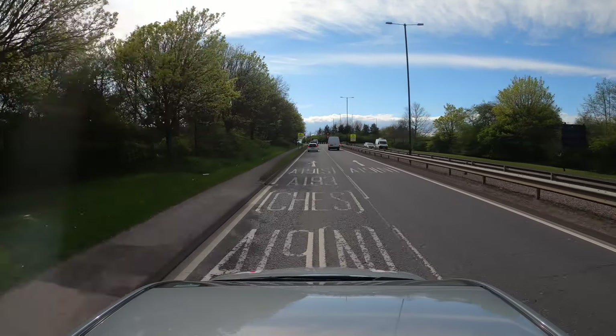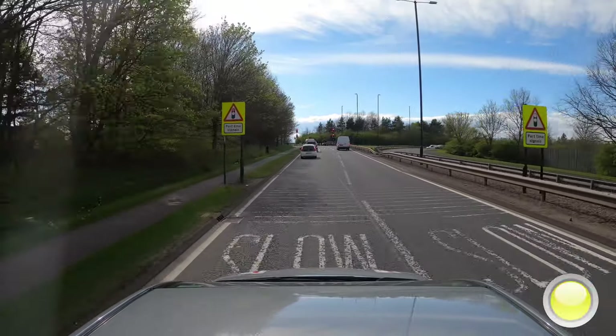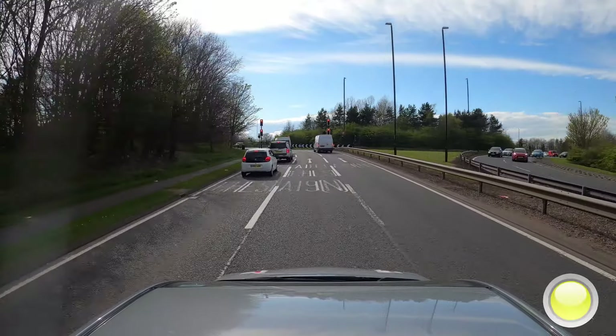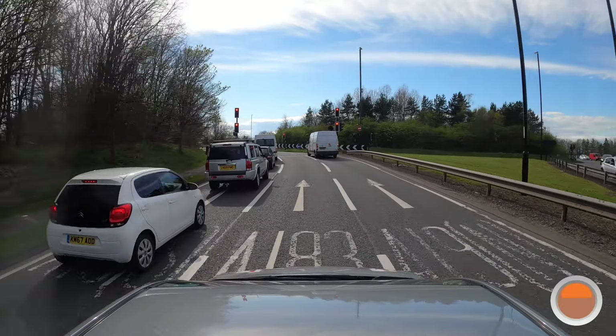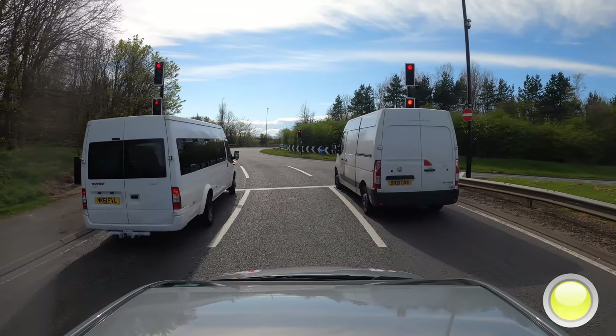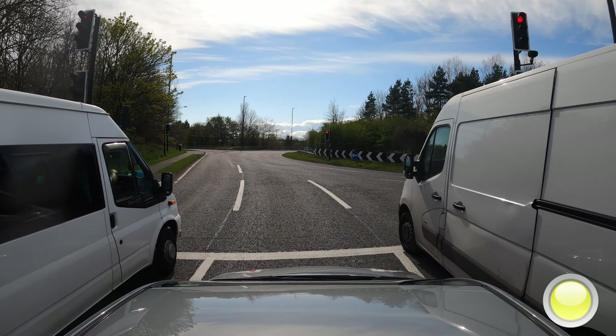The two lanes become three. Check your right mirror, indicate and move into the middle lane, A19 North. Given the choice, left is best. The left and right lane you can go A19 North, but left is best. Continue indicating right.